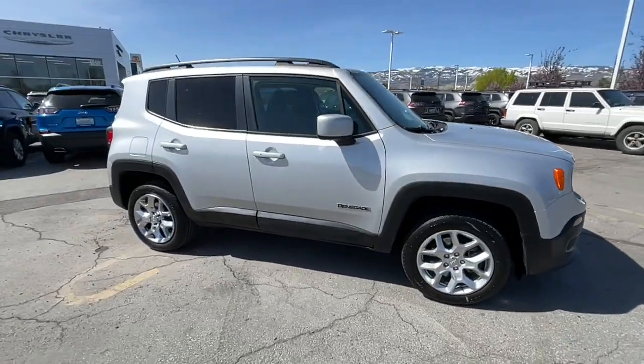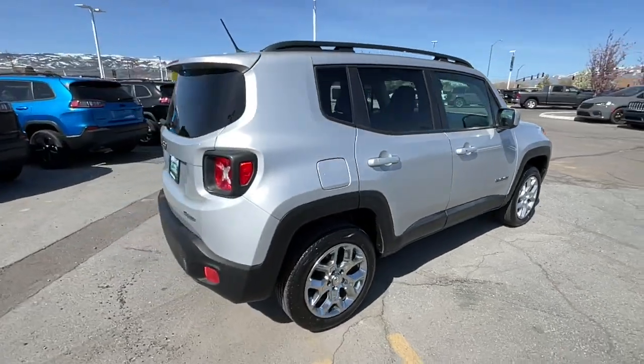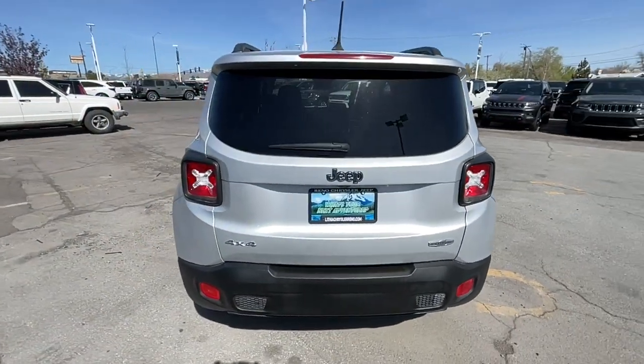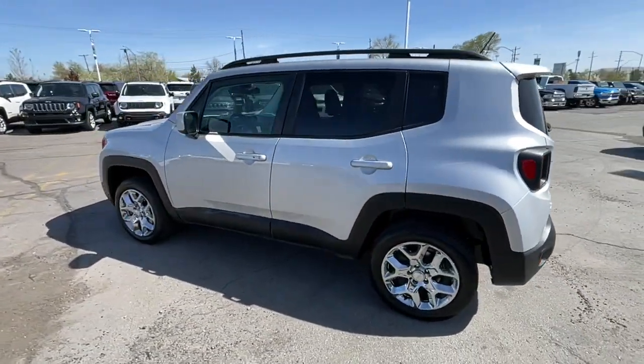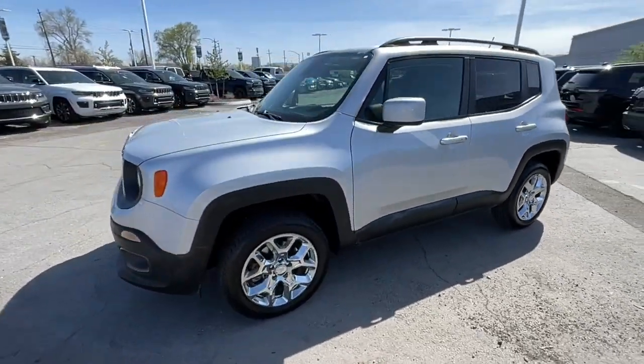Get acquainted with the 2016 Jeep Renegade. This vehicle is an outstanding buy with fewer than 90,000 miles on the odometer. The Renegade delivers smart technology, bold looks, can-do SUV capability, advanced safety features, convenient design, and plenty of creature comforts.